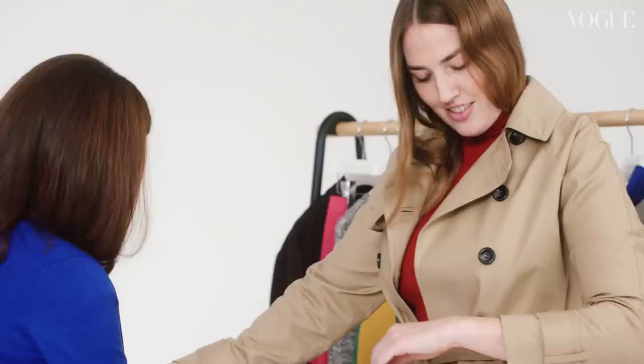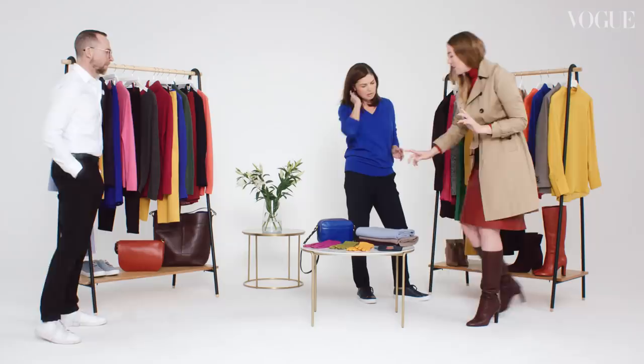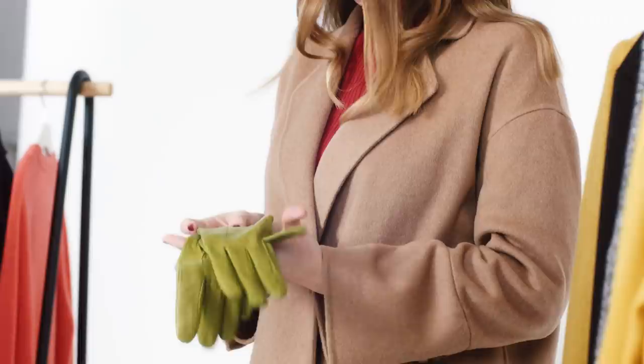I know you're going to think I'm mad, but lime green is going to be a massive colour for Spring Summer 2019. So this is my gateway into this colour.